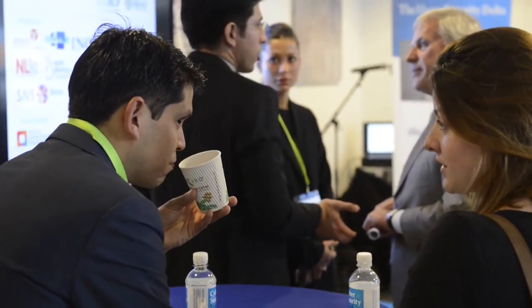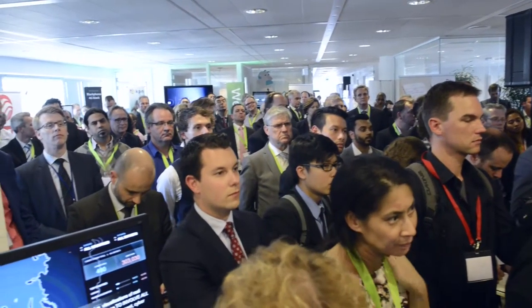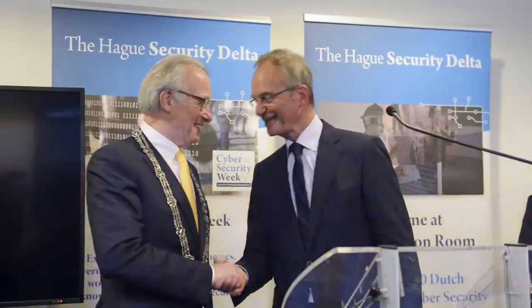in the same week as the Global Conference on Cyberspace 2015 and the NCSC One Conference, which brought more than 100 delegations from all over the globe to the Hague. The Innovation Room was opened by the Dutch Minister of Economic Affairs, the Mayor of the City of the Hague and the General Director of HSD.